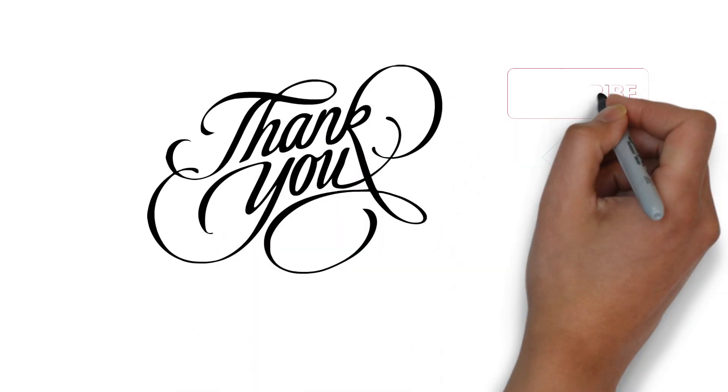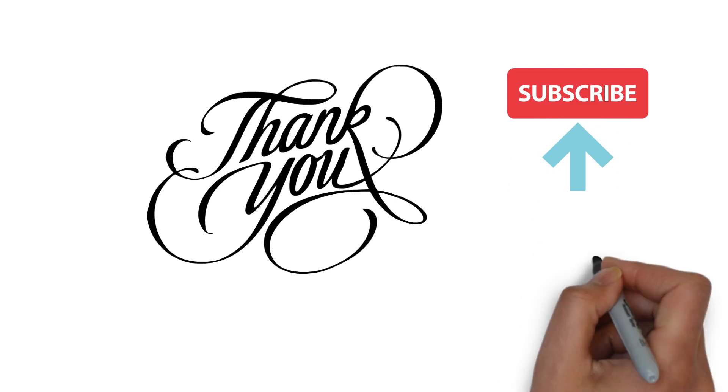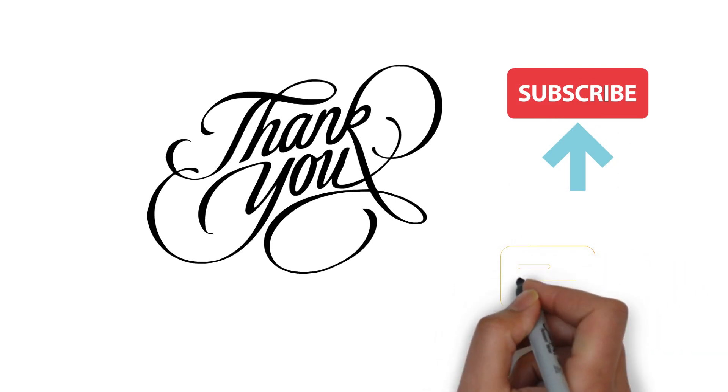Thank you for watching the video. Don't forget to subscribe, and for any questions or suggestions for future topics, feel free to mention them in the comment section below.